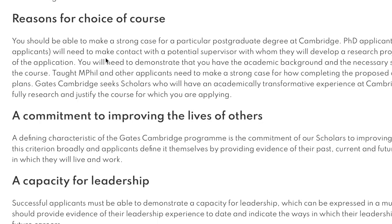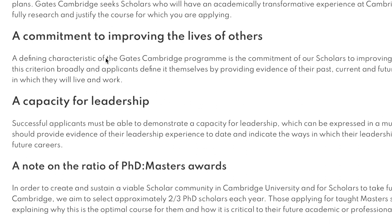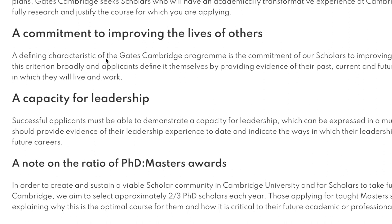The next criteria is the capacity for leadership. Successful applicants must demonstrate the capacity for leadership, which can be expressed in many ways. Applicants should provide evidence of their leadership experience to date and indicate how their leadership skills may have impact in future careers. Leadership here is not just about titles or positions — it is about the influence you made using whatever platform you had.